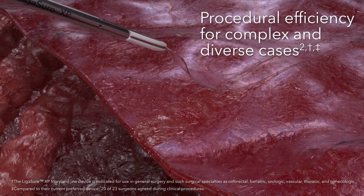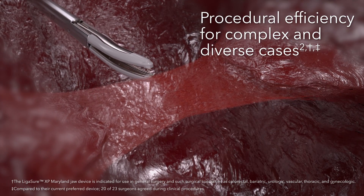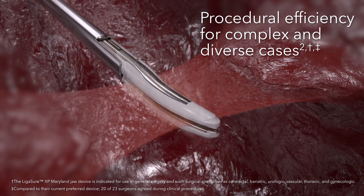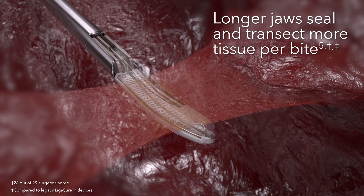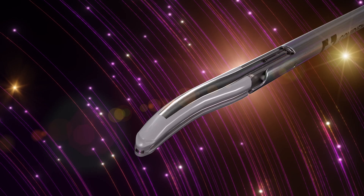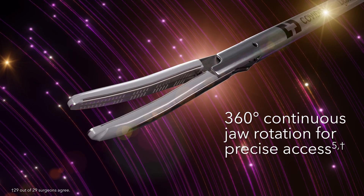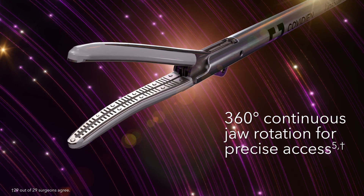Within your complex and diverse cases, the design and performance of the Ligasure XP Maryland jaw device improves procedural efficiencies. Its longer jaws seal and transect more tissue per bite, while 360-degree continuous jaw rotation facilitates precise access to hard-to-reach structures.